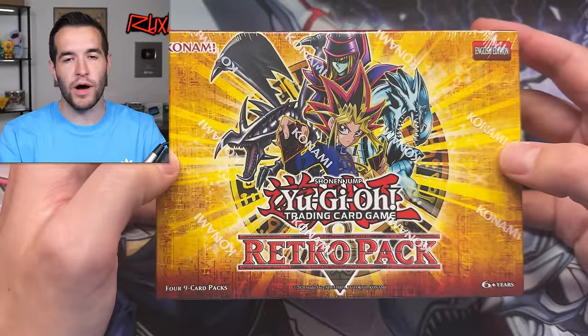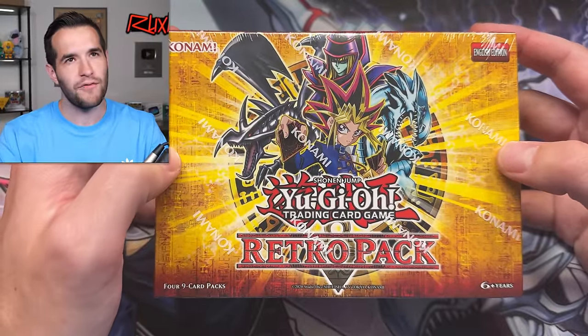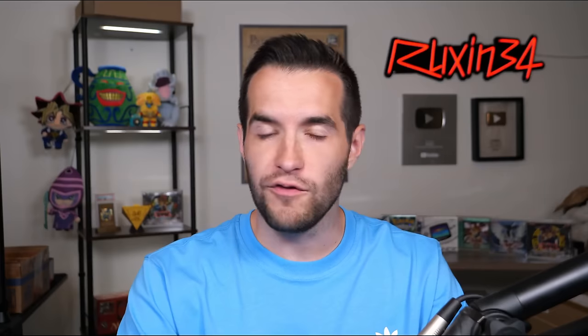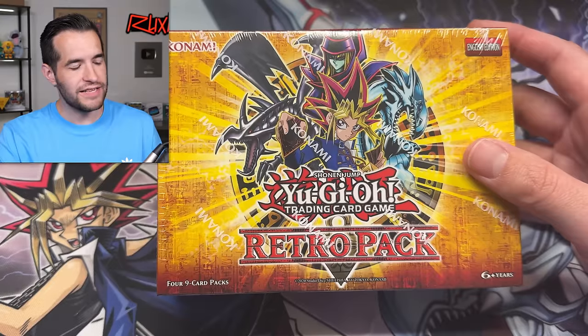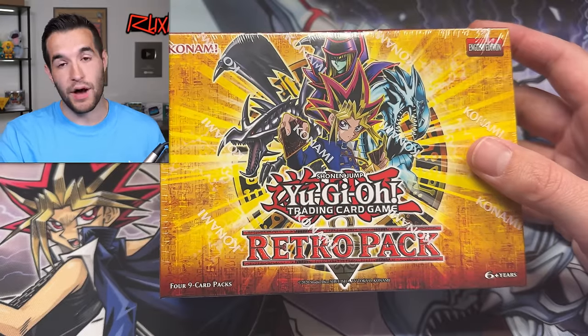What is up, everybody? We are back with more RetroPack openings because guess what? I've pulled basically every card — well, not all the cards, some of the secrets — but I still haven't pulled the Blue Eyes. We've pulled Dark Magician, we've pulled Red Eyes, we've pulled Summon Skull, we've pulled all those classic cards. Somehow we have not pulled Blue Eyes.